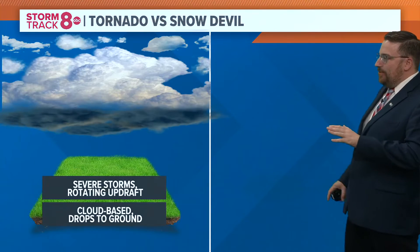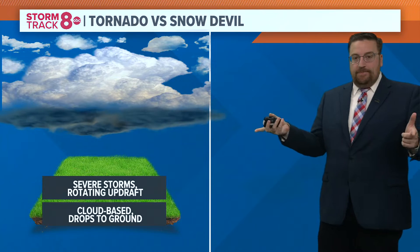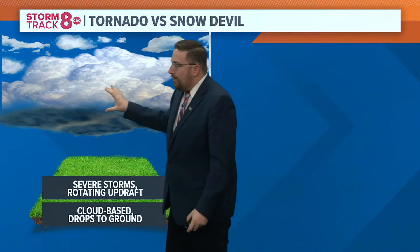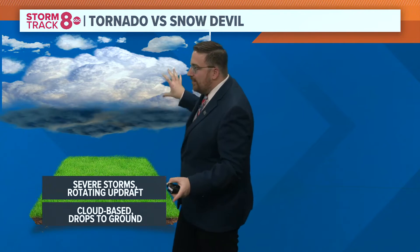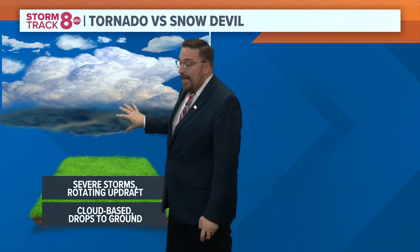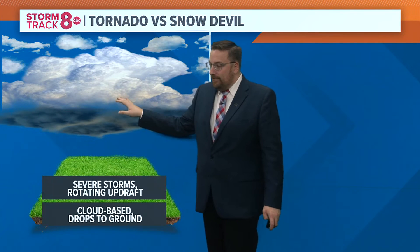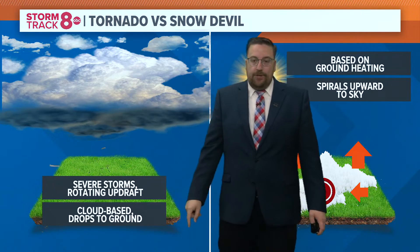Let's review what a tornado versus a snow tornado or dust devil would look like, and how these things form. With a tornado, you've got a severe thunderstorm — a supercell thunderstorm with a rotating updraft here above the ground. This is cloud-based; you've got to have the cloud in order for that thing to form, and it starts from the cloud going down to the ground.